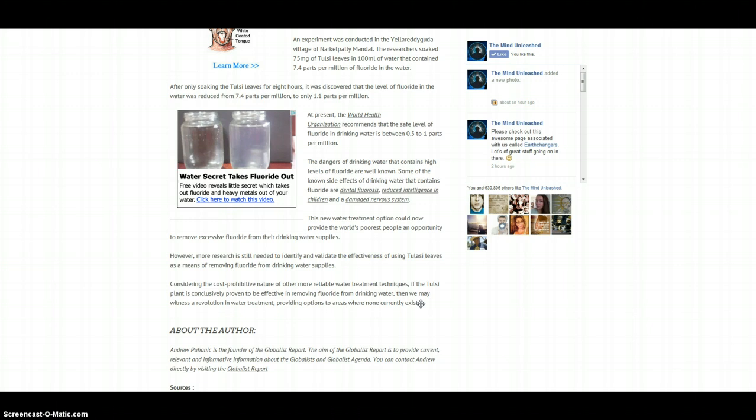However, more research is still needed to identify and validate the effectiveness of using Tulsi leaves as a means of removing fluoride from drinking water supplies. Considering the cost-prohibitive nature of other more reliable water treatment techniques, if the Tulsi plant is conclusively proven to be effective in removing fluoride from drinking water, then we may witness a revolution in water treatment, providing options to areas where none currently exist.